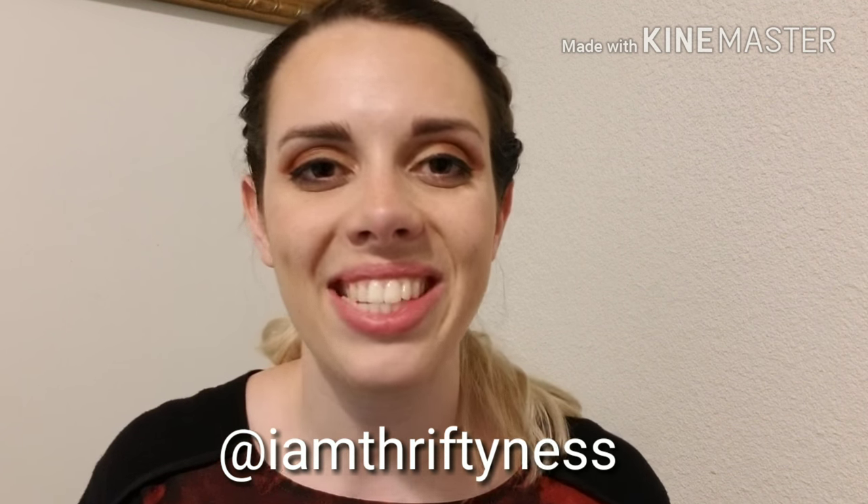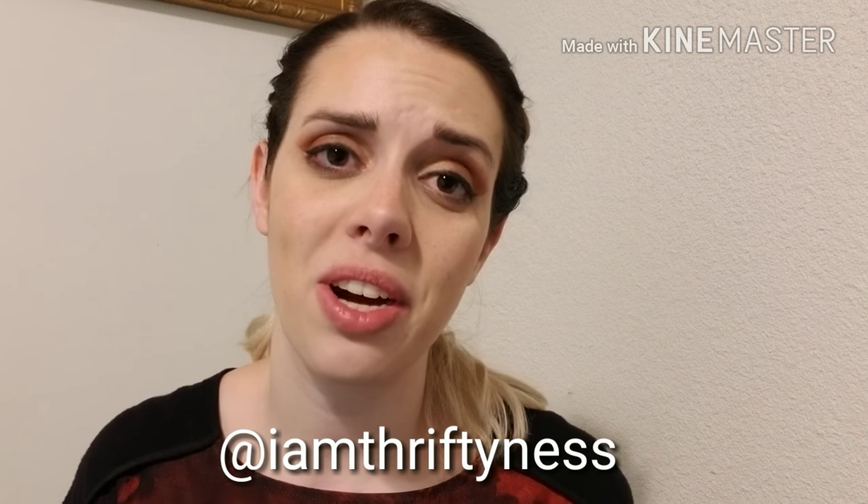I hope this video helped you guys out with seeing the differences between glasses versus contact lenses. Thank you so much for watching. If you have any questions regarding glasses versus contacts, hit me up in the comments below, hit that subscribe button so you can find out everything you need to know about glasses, and follow me on Instagram at Iamthriftiness. You can see all the cute styles and things going on in my world as an optician for glasses every single day. I'll see y'all next time. Bye.